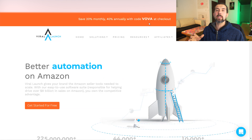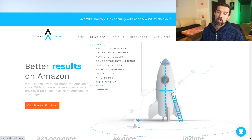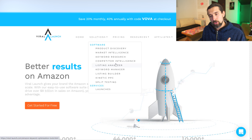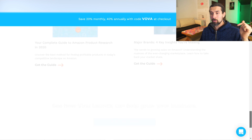The last alternative to Helium 10 is Viral Launch, also an all-in-one tool for Amazon sellers that I've featured a few times in my videos. The coupon code VOVA gives you 20% off monthly or 40% off annually for Viral Launch. Viral Launch features include product discovery, product market intelligence, keyword research, listing optimization, and also some tools for PPC. You can click the link in the description to create a free account and try it for yourself.